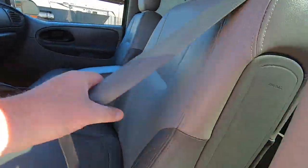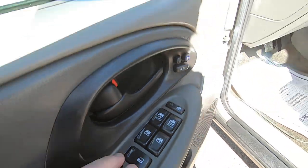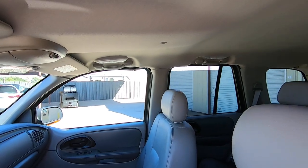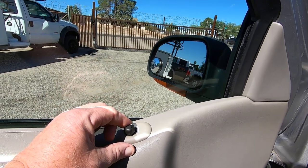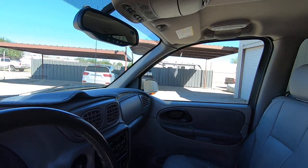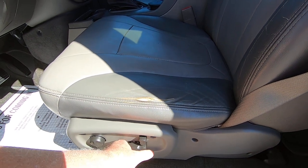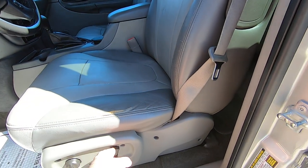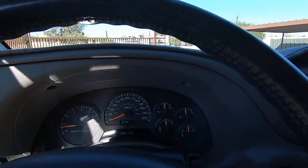It also has side airbags, which is kind of unusual. So you've got the heated seats. Window, window, window, window. And you have mirror out, in, up, and down. Other side — out, in, up, and down. This car is cool. The seat forward, seat back, seat up, seat down. Rear tilt forward and back. Everything works great. Have a tilt wheel here. And we have great AC in here — outstanding AC.